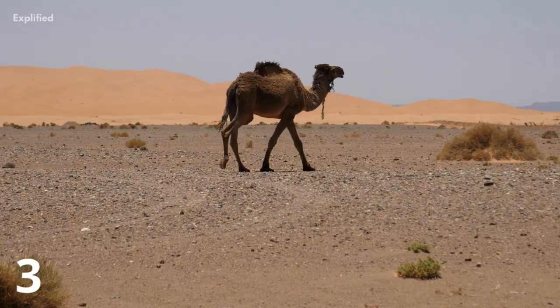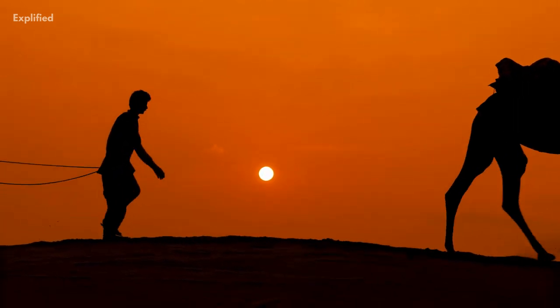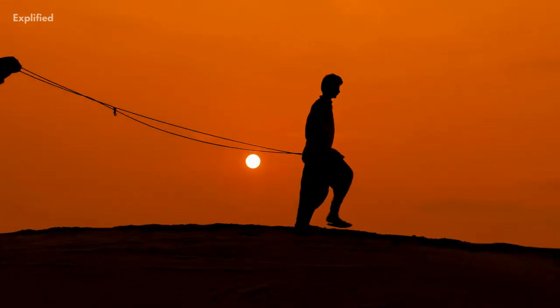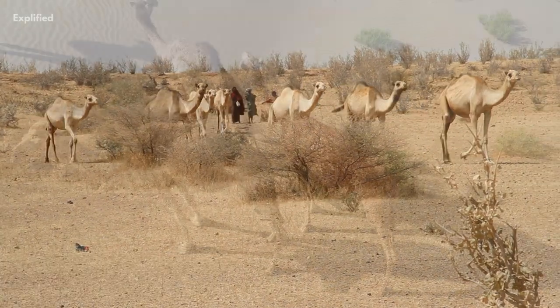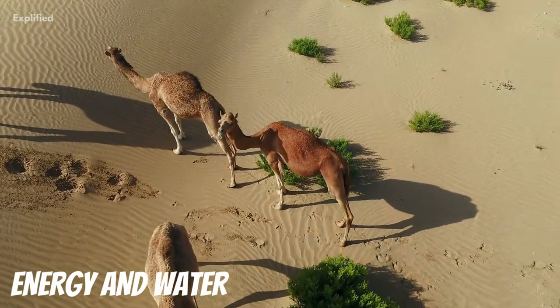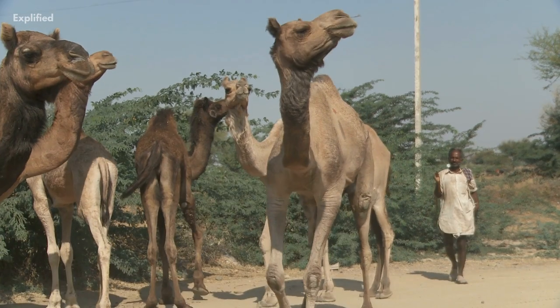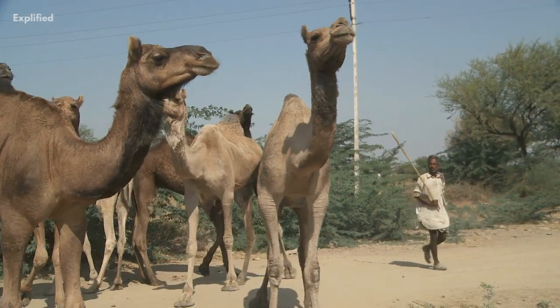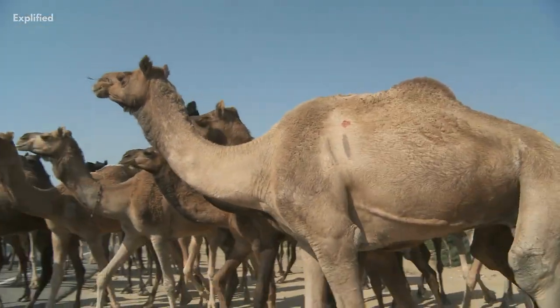The camel's hump is its most notable feature. However, contrary to popular belief, it isn't used to store water. Instead, the hump stores fat, which releases both energy and water when resources are unavailable. It also serves another purpose: by storing most of its fat in one place, a camel is not covered in insulating fat and thus can stay cooler in the desert heat.